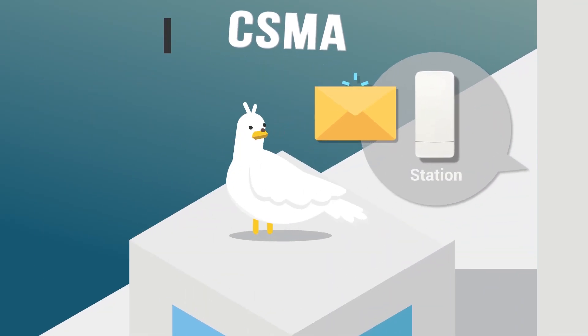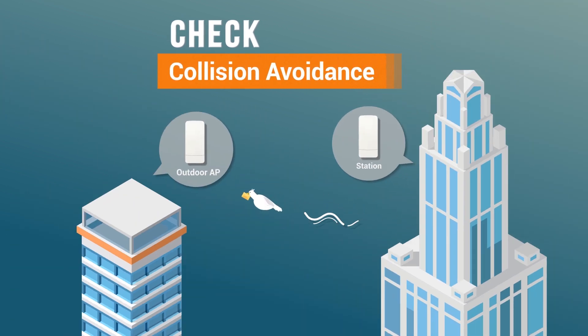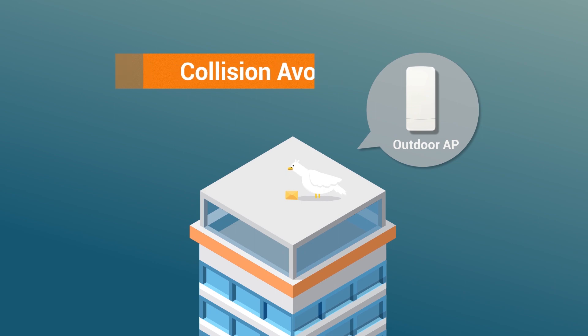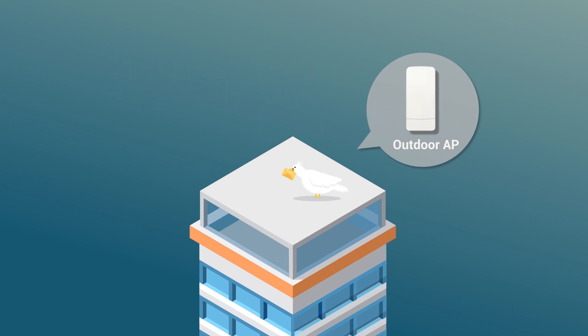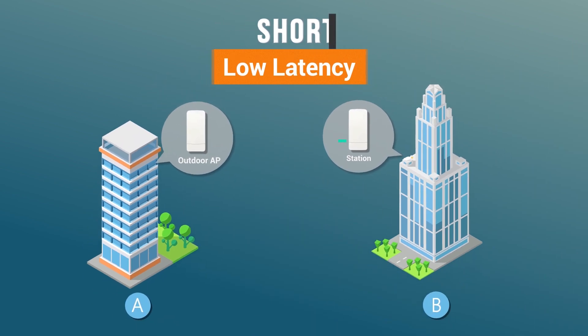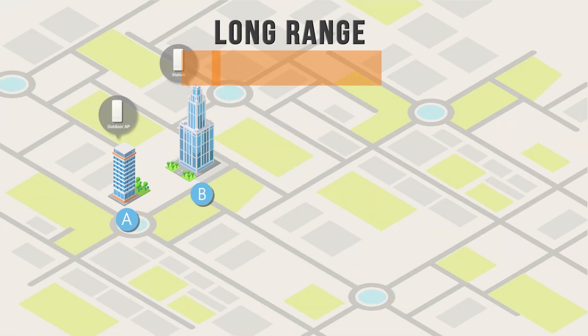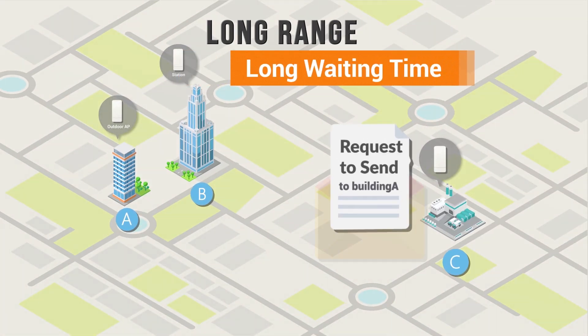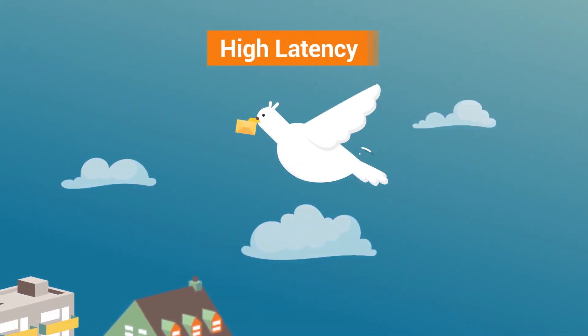Traditionally, when regular access points transmit data, each access point takes time to ensure that the transmissions will not be interrupted by collision with the others. This collision avoidance check creates latency costs for your network. When your outdoor network spans long distances, this latency cost is multiplied.